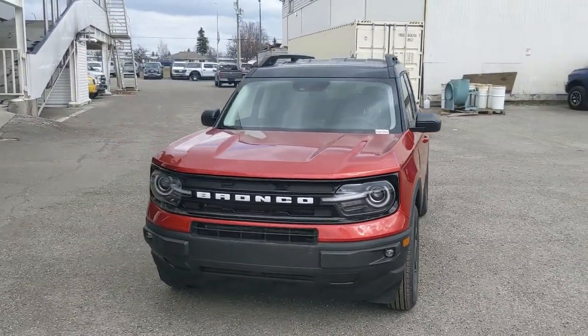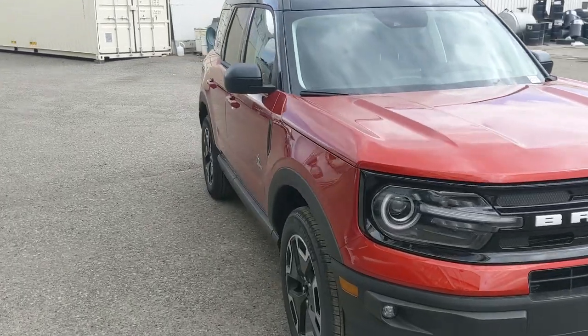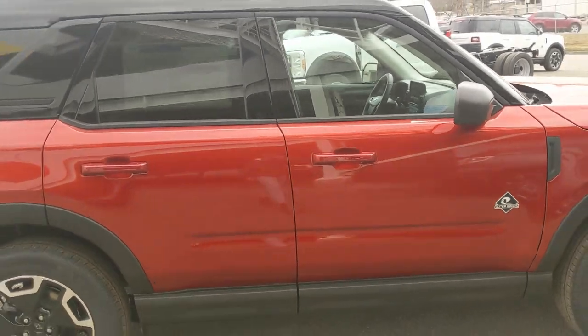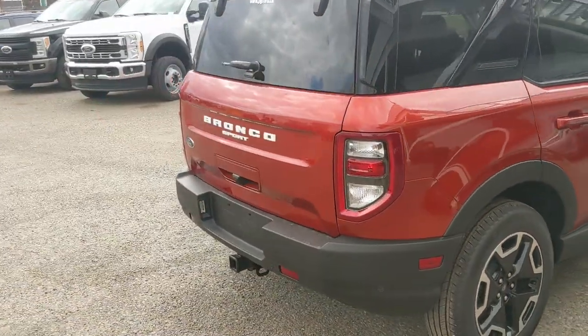Hello, this is Eric at Prince George Ford and we're taking a look at the 2023 Ford Bronco Sport in an Outer Banks trim, powered by a 1.5 liter EcoBoost engine providing excellent power and fuel efficiency with four-wheel drive capabilities. Let's take a look inside.